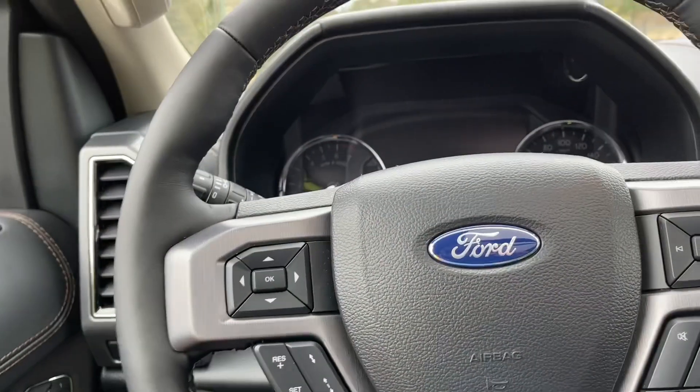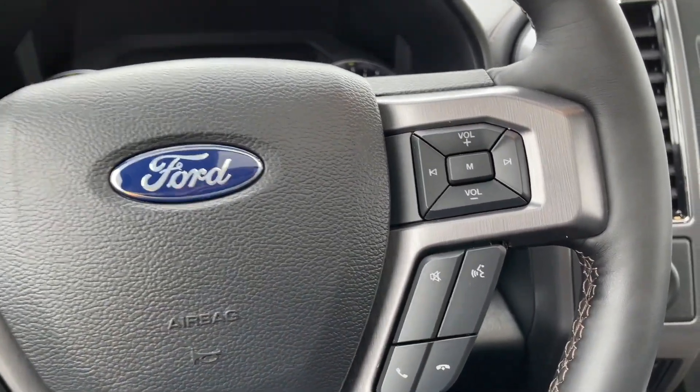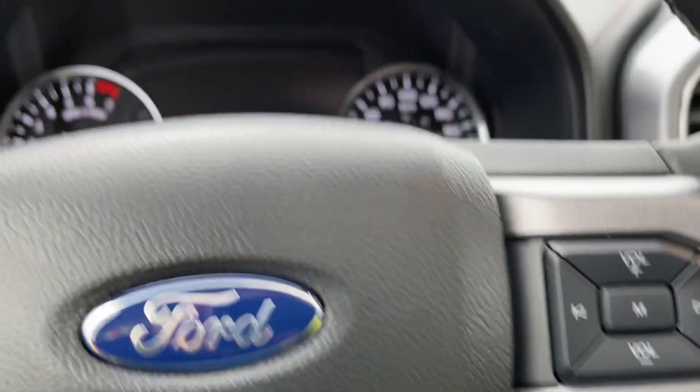On the face of the steering wheel is your dash controls, adaptive cruise control, media with volume and sync voice activated system. When we start up the vehicle we have our key in the pocket, foot on the brake, and we're going to push the engine start stop button.